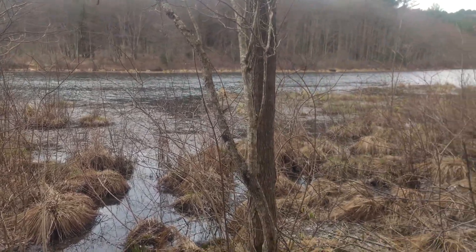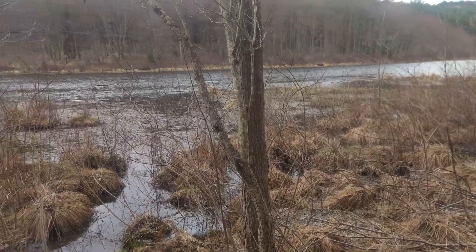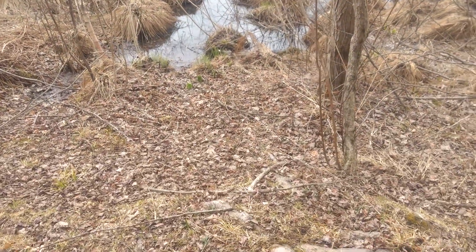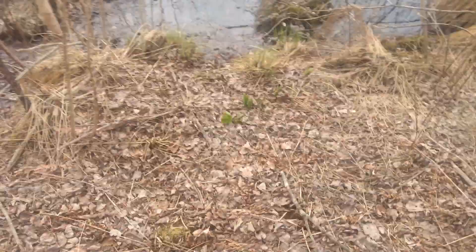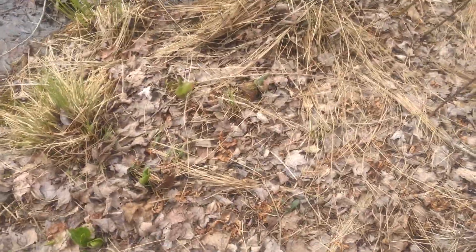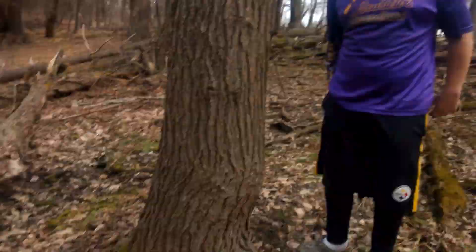Got the spring peepers out in full force. Some stuff growing down here by the water. I believe this over here is skunk cabbage — maybe it all is. Pretty cool. What's up, Bill?